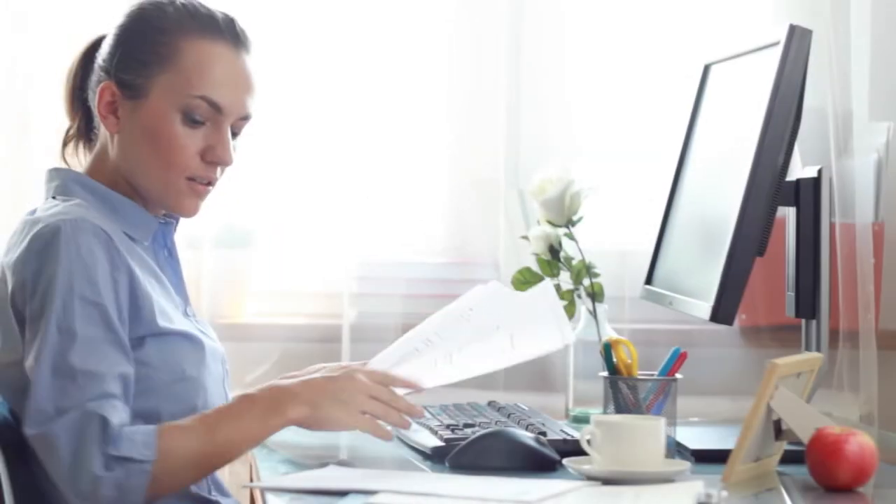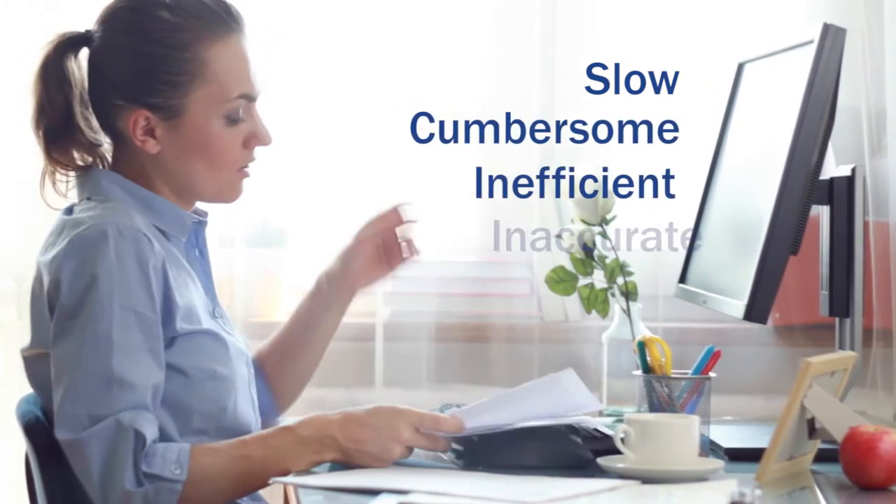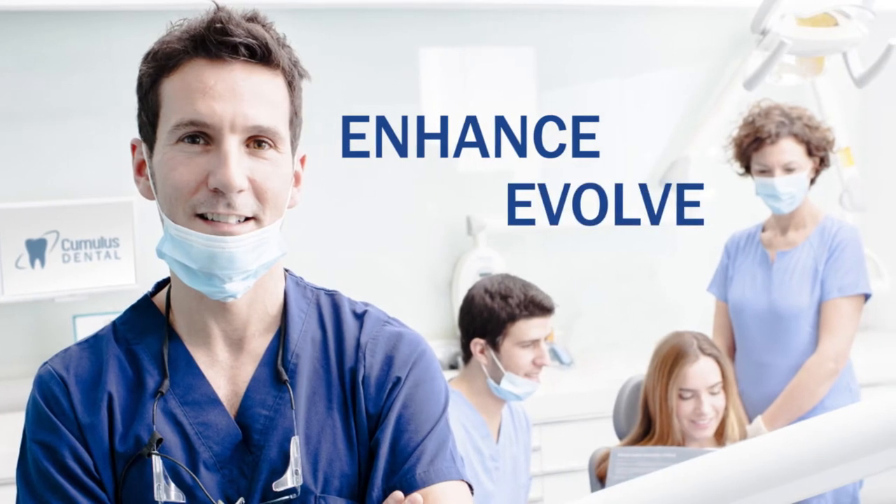Do you find dental charting slow, cumbersome, inefficient, and too often inaccurate? It's time to enhance and evolve your practice.